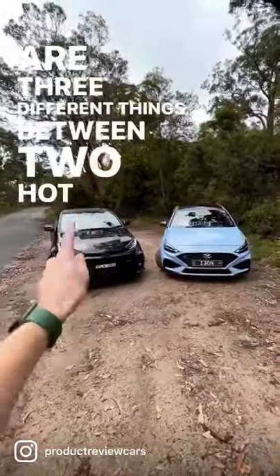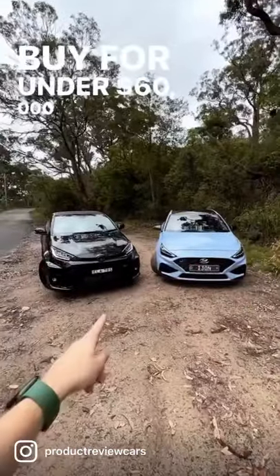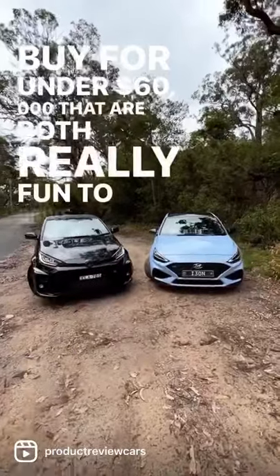Here are three different things between two hot hatches you can buy for under $60,000 that are both really fun to drive.